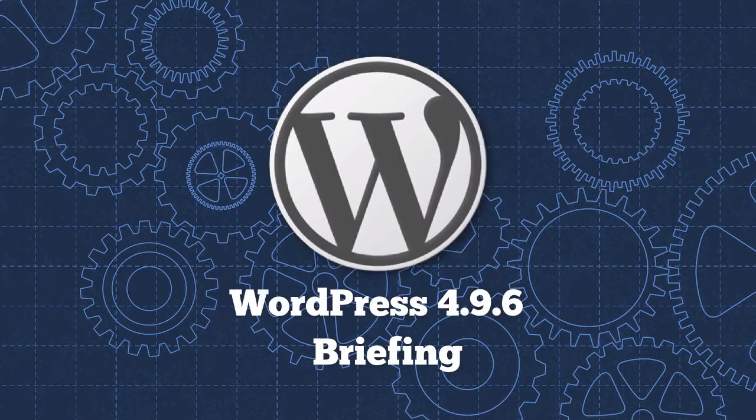Hi, I'm Kirk from WP Apprentice and WordPress version 4.9.6 has just been released. This is an unusual WordPress release. In this briefing, I will explain why it's so unusual and I'll give you a preview of the new features you need to be aware of.